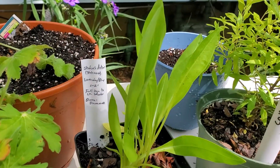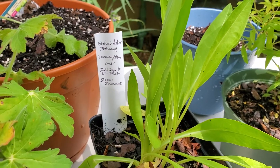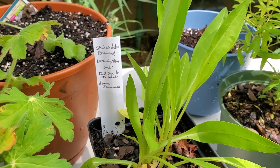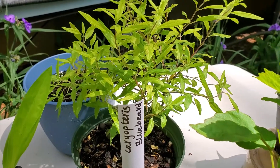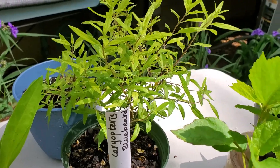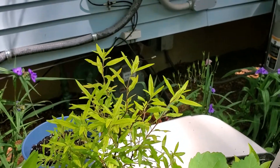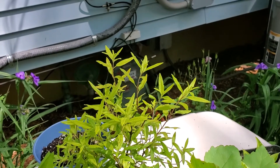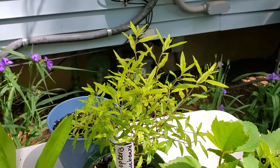This is Stokes Aster, it's a lavender blue, said full sun to light shade, one to two feet. And then this is a Caryopteris — blue beard — it has the most beautiful blue flowers on it. I had one years ago and I don't even know what happened to it because it's been gone a long time.